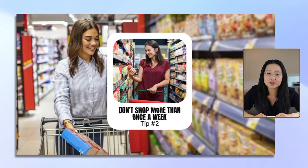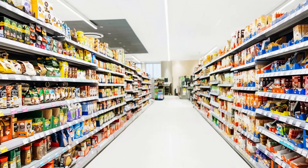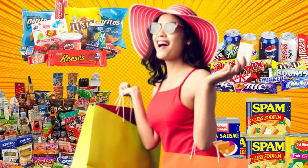Number two, don't shop more than once a week. That's why your grocery list is so important to bring with you. The more you go, the more tempting the sales and the pretty colorful items will be to your eyes.